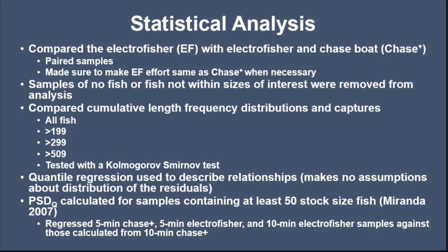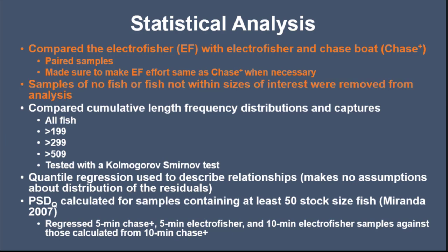We compared the electrofisher with the chase boat — which we call 'chase plus,' the combined electrofisher and chase boat. They gave us paired samples, ensuring electrofishing effort was the same when sampling with the chase boat for five and ten minute samples. We removed samples with no fish or fish not consisting of sizes we were interested in. We compared length frequency distributions and captures for all fish, fish greater than 199 mm, greater than 299 mm, and 509 mm.